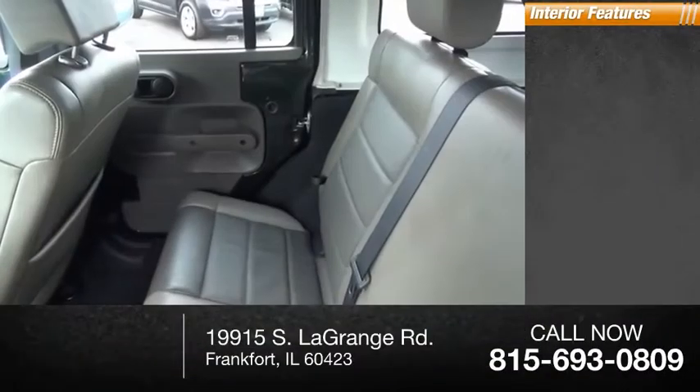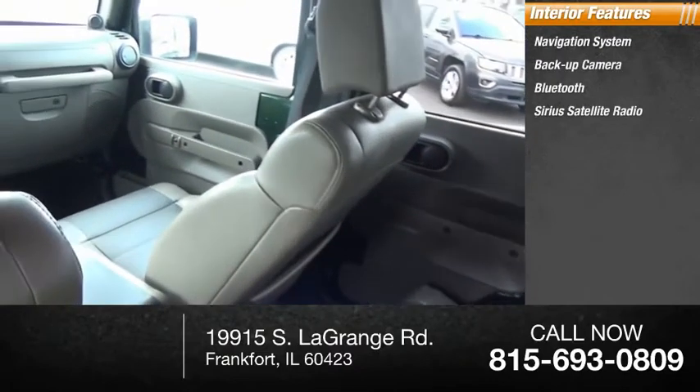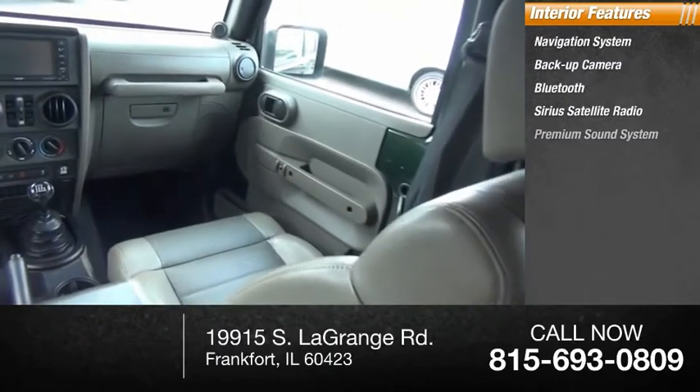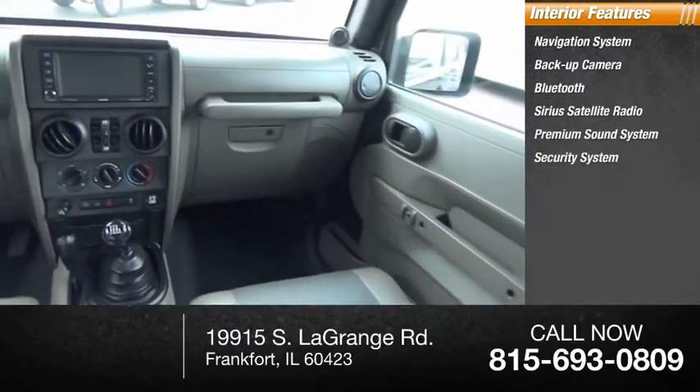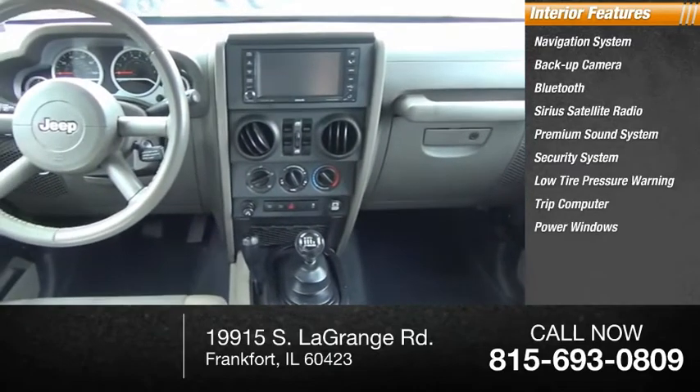Inside you'll find navigation system, backup camera, Bluetooth, Sirius satellite radio, premium sound system, security system, low tire pressure warning, trip computer, power windows, tachometer.